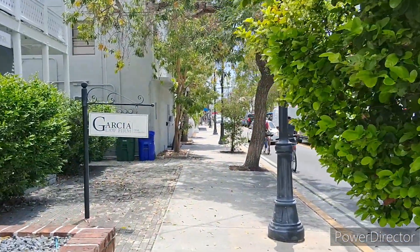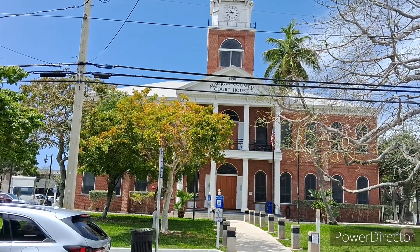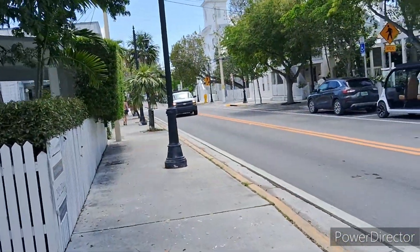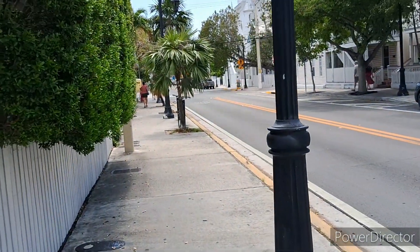We are still heading toward Ernest Hemingway house. By the way, this is Monroe County Courthouse — it dates back to 1890. All right, let's press on; we are getting very close, just a couple more blocks down.